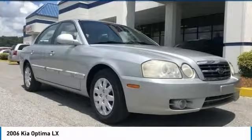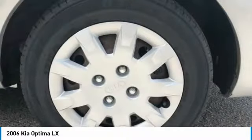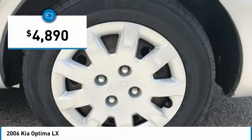Its smooth-flowing lines speak of grace and style and offer a strong hint of European luxury, and is priced below $5,000.